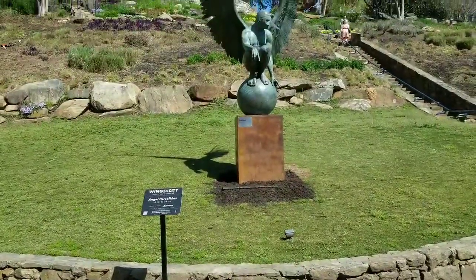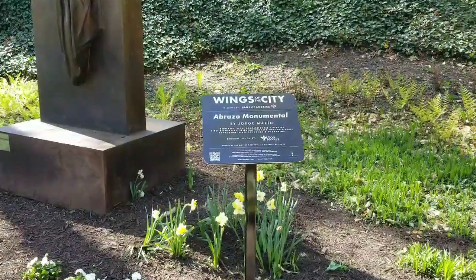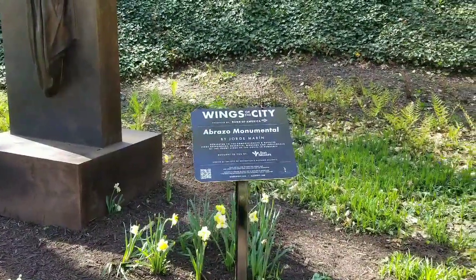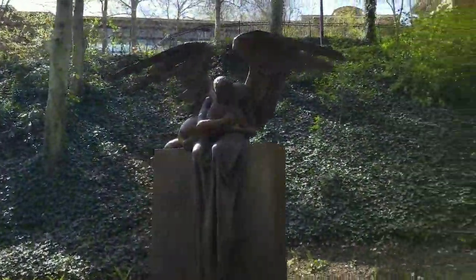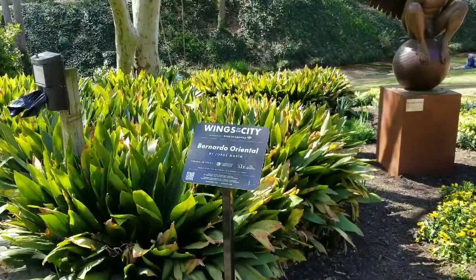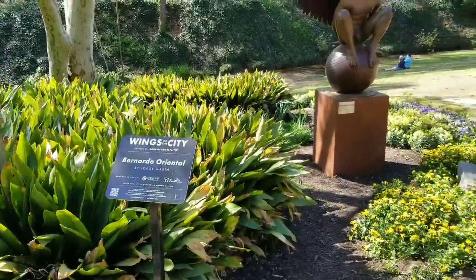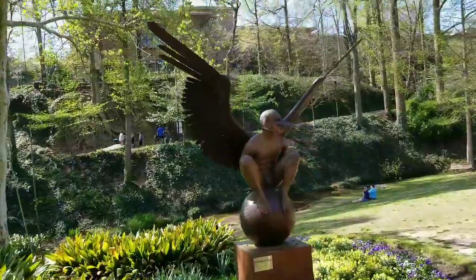This one is Angle Persilidus, I think. And this one is Abrazo Monumental. And this one is Bernardo Oriental.